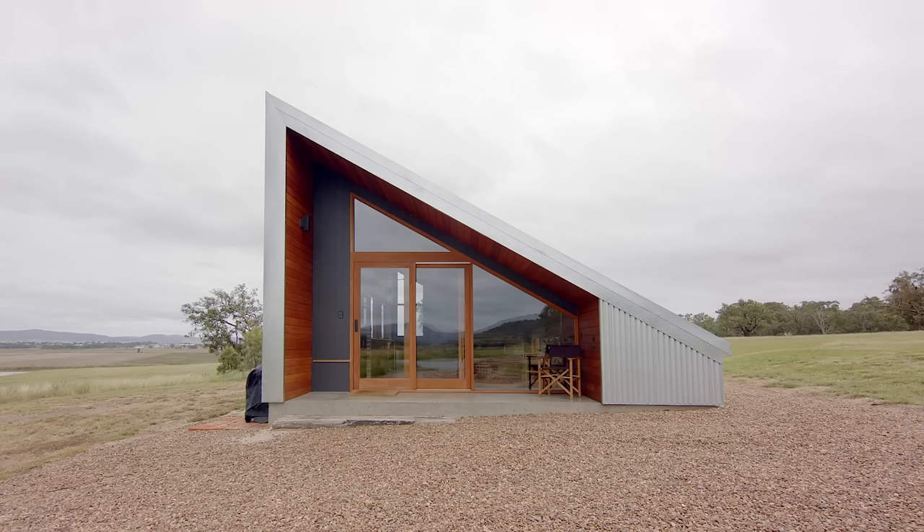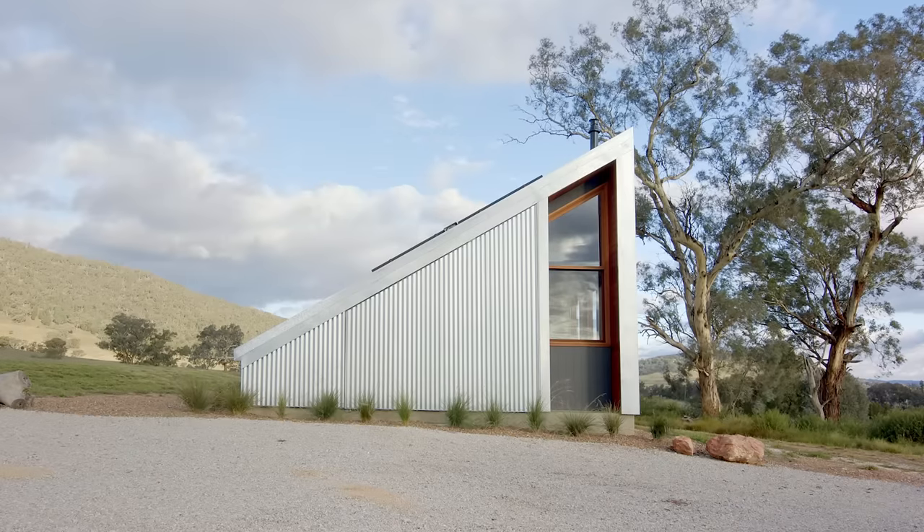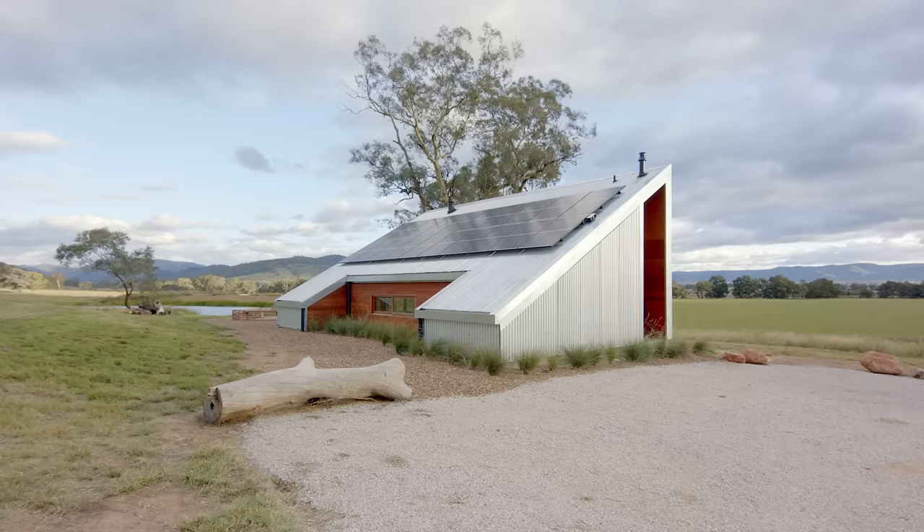We really wanted to build something that was a little bit different and unique, with the view that doing so would get the project a lot more exposure. And to do it well we knew that we had to get an architect involved. The main idea was to really create a simple, robust building that was able to reference the materiality and the elements around it.